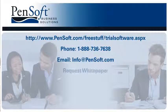Want to learn the latest in payroll? Request the white paper. Thanks! We'll see you next time.